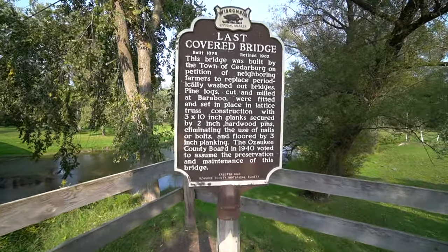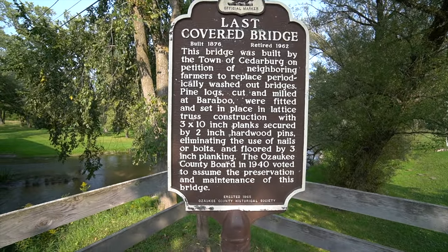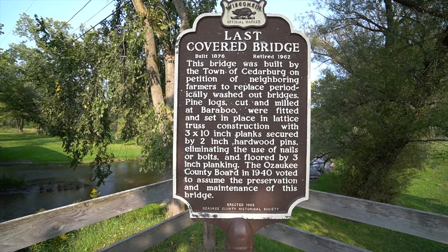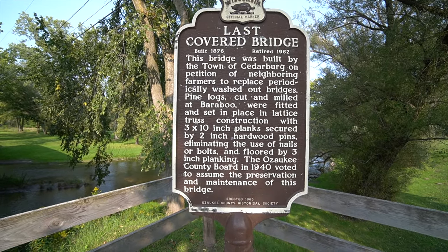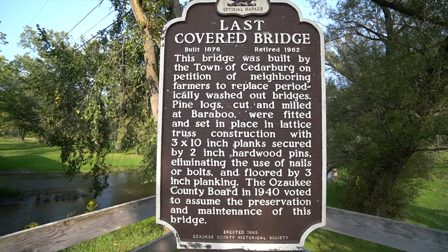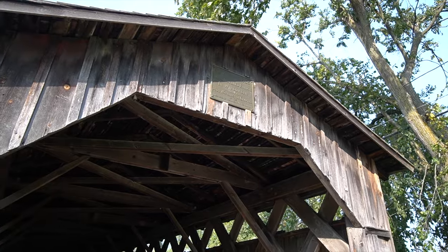Some of the history behind it — built in 1876. There's a sign for it.